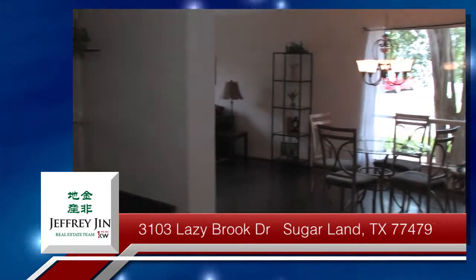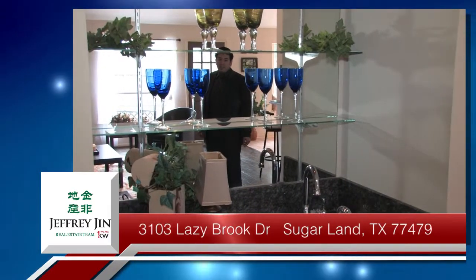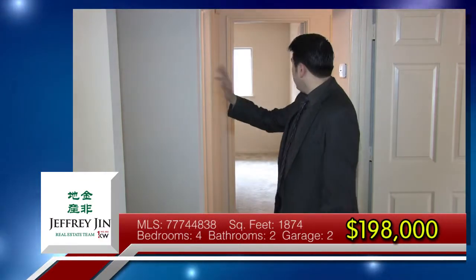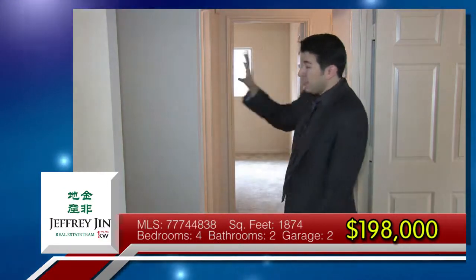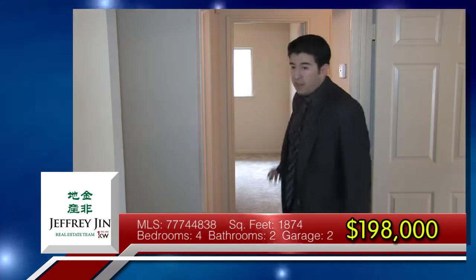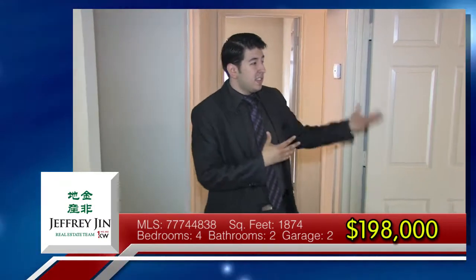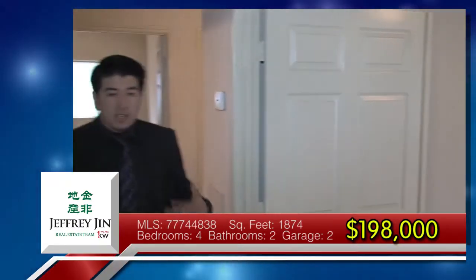And over there you can see it has a built-in personal little bar space for entertaining. Here's where the living quarters are. Behind me there's one bedroom — this is the master bedroom — and there are two bedrooms back here. This fourth bedroom you can also use as a study, depending on what your family needs.